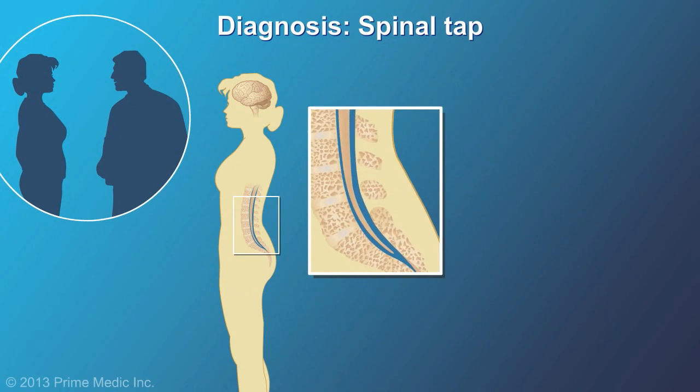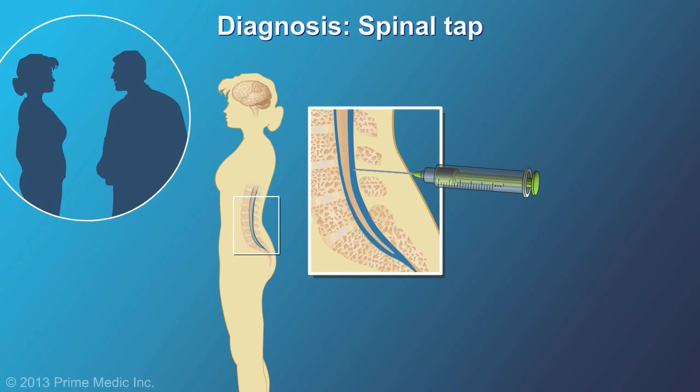An analysis of fluid that surrounds your brain and spinal cord can also be used to help diagnose MS.